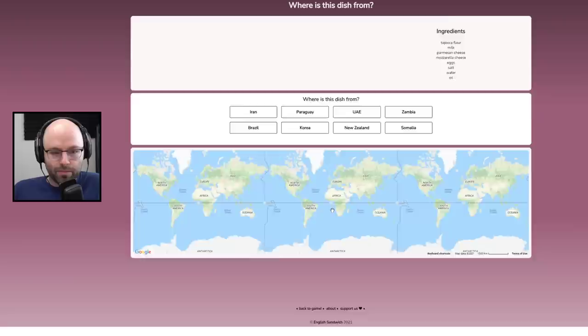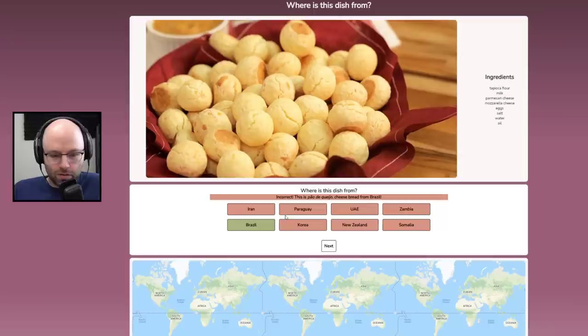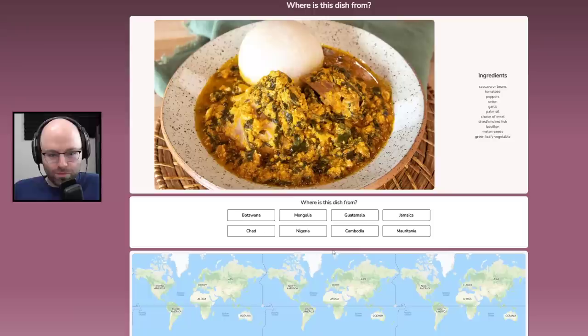Tapioca flour, milk, Parmesan cheese, mozzarella cheese, egg, salt, water, oil. Are these not from Venezuela? I thought these were like arepas. Paraguay? No — it's pão de queijo. I thought these were arepas. They look like little pog balls. They do look pretty delicious.